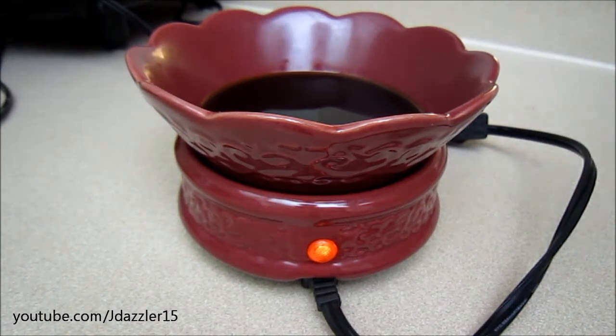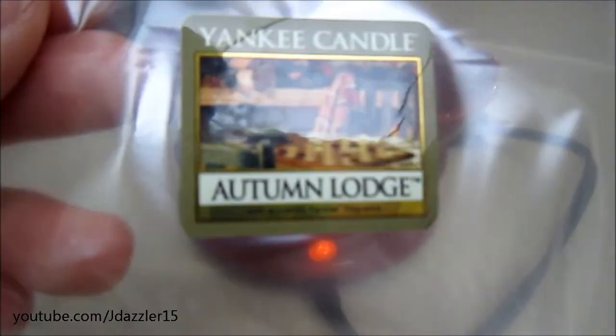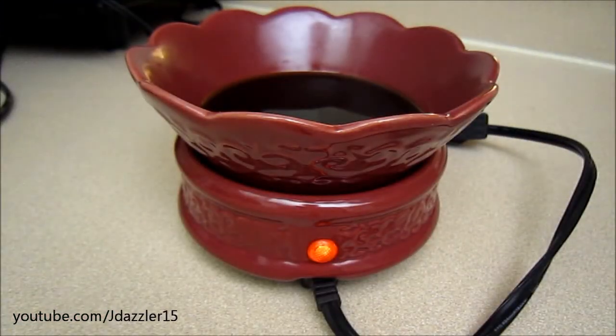And this is what the sticker looks like on the tart. When I peeled the tart out of the plastic, I just stuck the label on a plastic bag, so if I decide to pop the tart out, I can have the label ready for it.